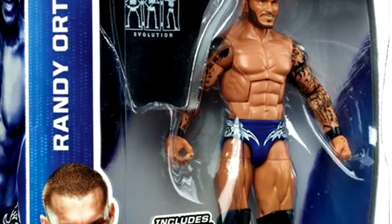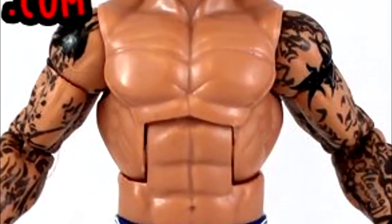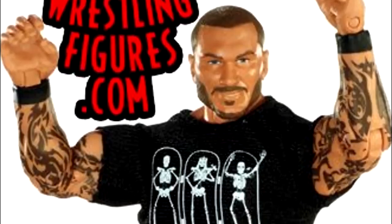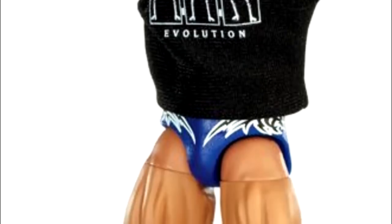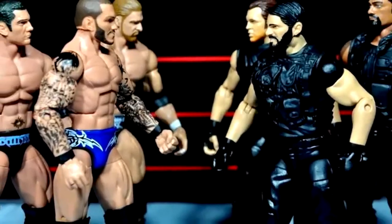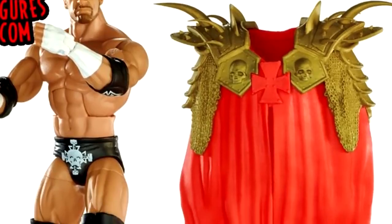The Randy Orton in this set is actually my favorite — the blue gear was so sick, though the head sculpt is a bit weird, like they painted teeth over a straight lip mold. I like the cloth Evolution shirt. I remember the actual moment I bought this figure and being super hyped seeing it on the peg, so I actually enjoyed this Randy Orton a whole lot.